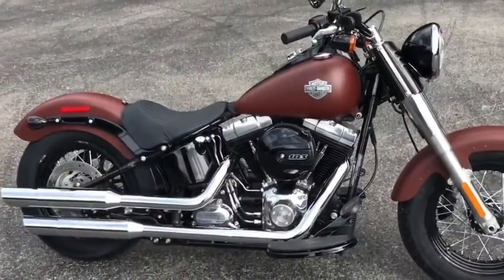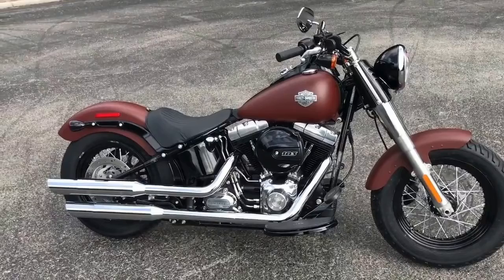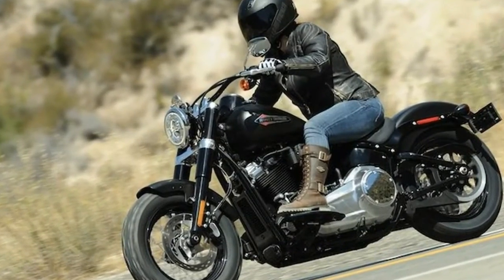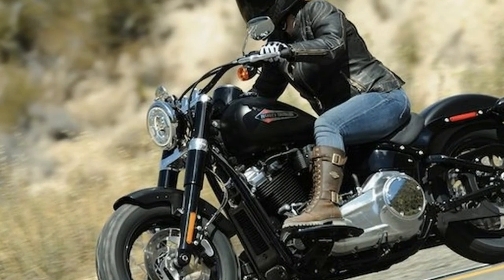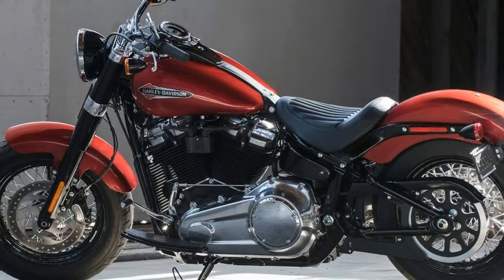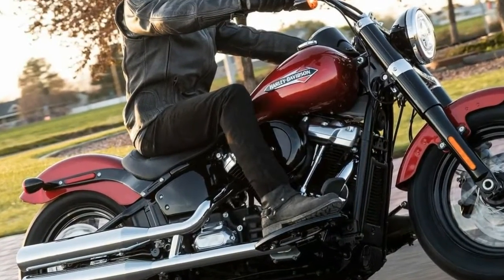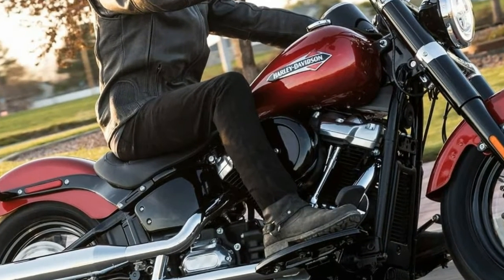The Slim's 26-inch seat height, floorboards, and swept flat bars make this bike incredibly accommodating to many riders. At 5'10" with a 32-inch inseam, I had ample room to move about and relax. One of the biggest improvements comes in the seating position itself, which now features a tuck-and-roll seat that cradles the rider with relative comfort.